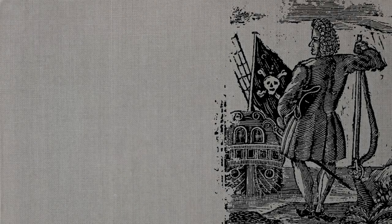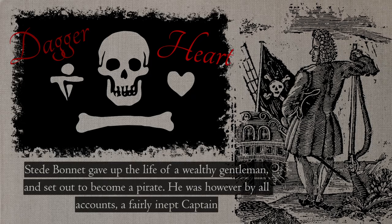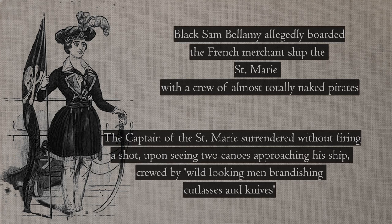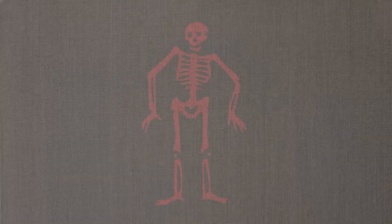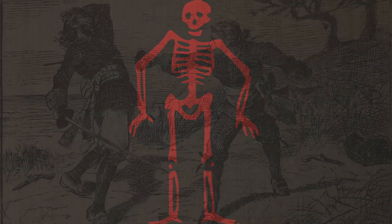Stede Bonnet, famously known as the Gentleman Pirate, had a flag showing a dagger and a heart set either side of a skull. It's theorised that his flag was designed to look like a set of scales and the dagger and heart represented the balance between life and death. Naked figures were sometimes used, usually as a way of showing the pirates' lack of shame or as a homage to their debaucherous lifestyle. My personal favourite has got to be Ned Lowe's — a fairly disconcerting flag showing a red skeleton on a black background. Lowe is apparently quite fond of cutting off prisoners' noses and ears, and there's even a story about him cutting off a man's lips and feeding them back to him.